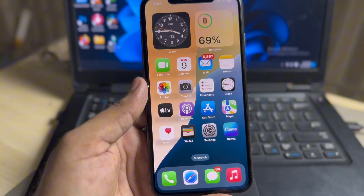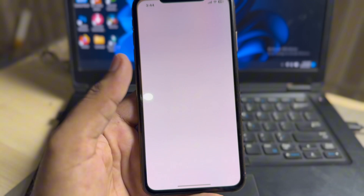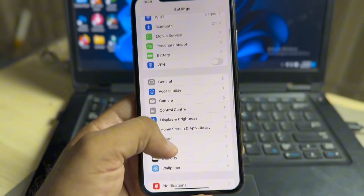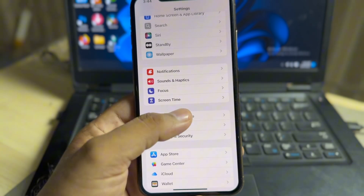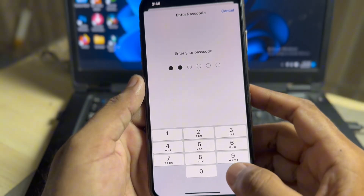First of all, you need to make sure that your iPhone is updated to the latest iOS update. After that, tap on the iPhone Settings app. In the Settings app, scroll down and tap on Face ID and Passcode, then enter your phone passcode.